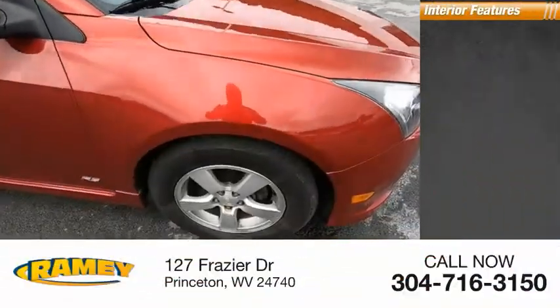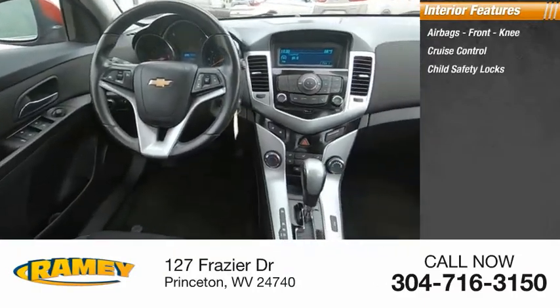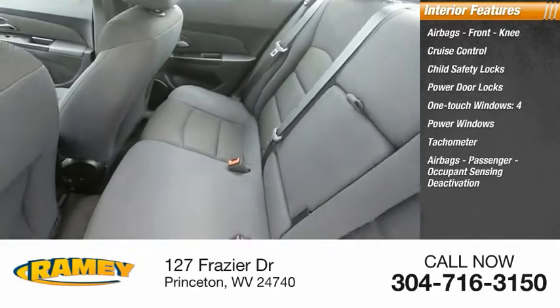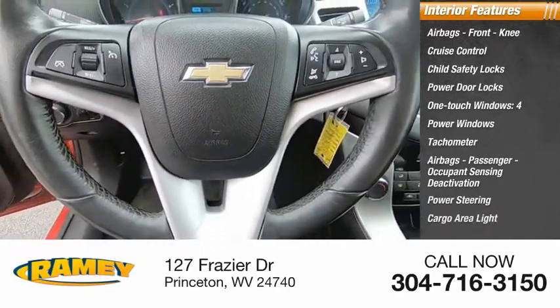Inside you'll find airbags, front knee airbags, cruise control, child safety locks, power door locks, one-touch windows, four power windows, tachometer, passenger occupant sensing deactivation, power steering, and cargo area light.